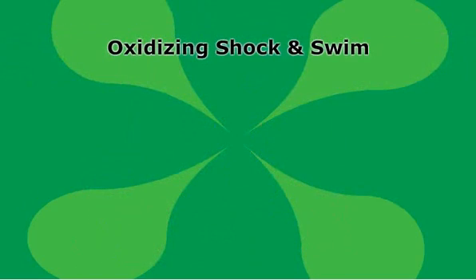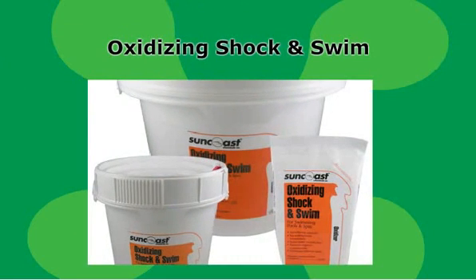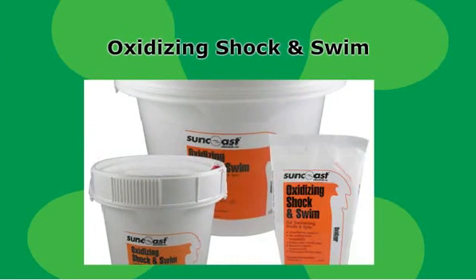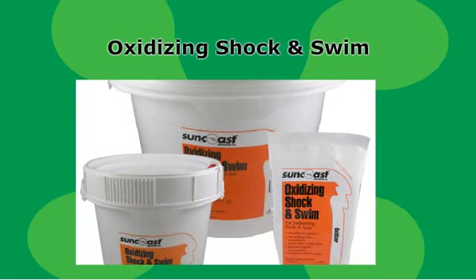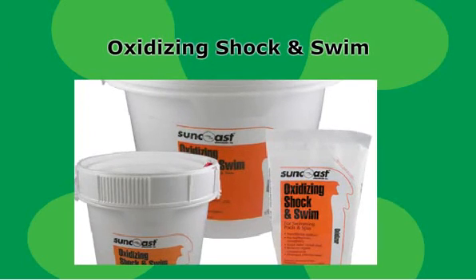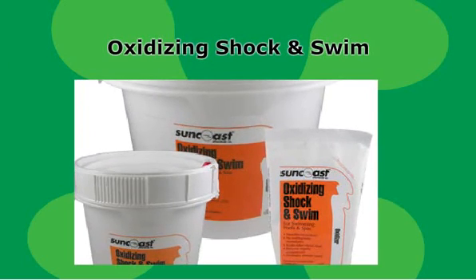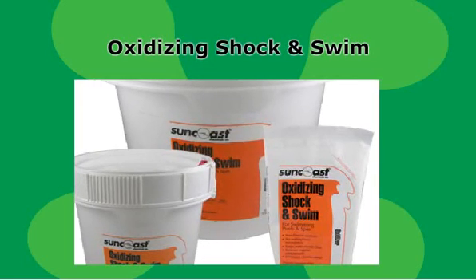Use oxidizing shock and swim instead of super shock when you don't want to have to wait for pH or chlorine levels to stabilize before entering your pool. Oxidizing shock and swim doesn't contain chlorine, so it's safe to swim just 15 minutes after application. Keep it on hand for quick cleanup before entertaining or during the summer months when the pool is in near constant use. Use one one-pound bag per 10,000 gallons.